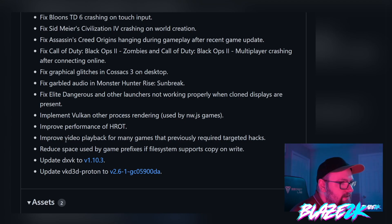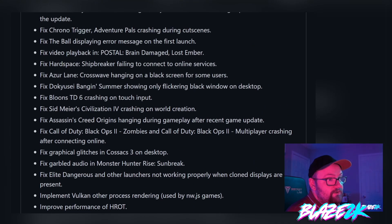Monster Hunter Rise Sunbreak is a big popular game so that's really good. Improved video playback for many games that previously required targeted hacks, and reduced space used by game prefixes — the file system supports copy-on-write. They fixed Call of Duty Black Ops 2, Black Ops 2 Zombies, and Black Ops 2 multiplayer crashing, and they're also going to be supporting Modern Warfare 2 when it comes out.